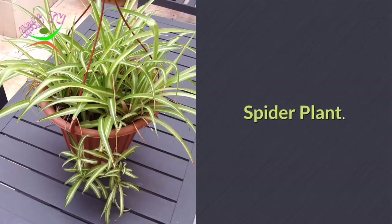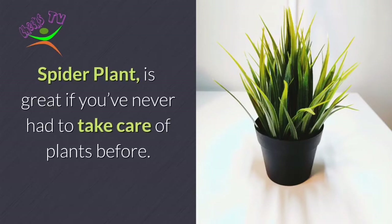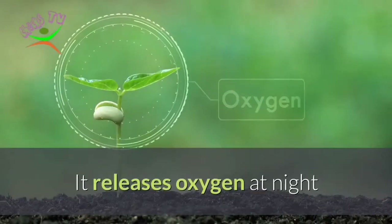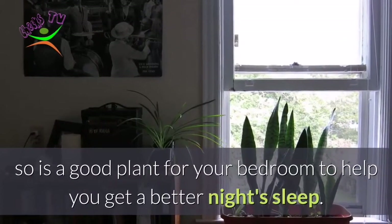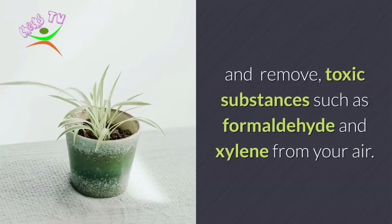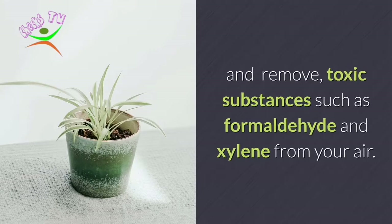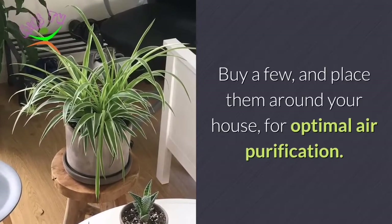Number 5: Spider Plant. The Spider Plant is great if you've never had to take care of plants before — it is hard to kill. It releases oxygen at night, so it is a good plant for your bedroom to help you get a better night's sleep. It can remove up to 90% of toxins in your home in just two days, including substances such as formaldehyde and xylene. Buy a few and place them around your house for optimal air purification.